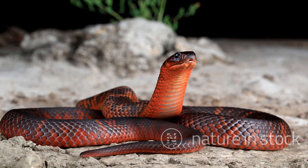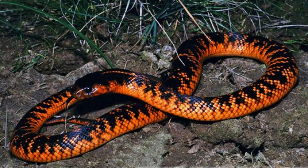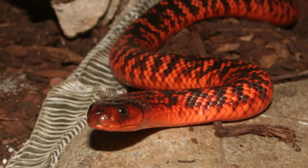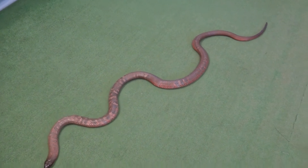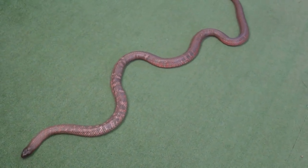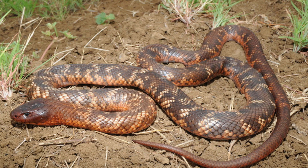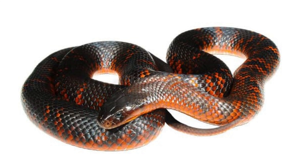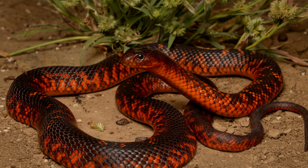Reproduction: Colette's snake is oviparous, laying eggs rather than giving birth to live young. Mating typically occurs during the spring, and females lay clutches of 10 to 20 eggs in concealed, warm, and humid locations such as burrows, under rocks, or in leaf litter. The eggs incubate for about 2 to 3 months before hatching. The young are fully independent from birth and measure around 8 to 10 inches in length. They possess functional venom glands and are capable of delivering a bite immediately after hatching. Young Colette's snakes grow rapidly and must quickly learn to hunt and avoid predators to survive.